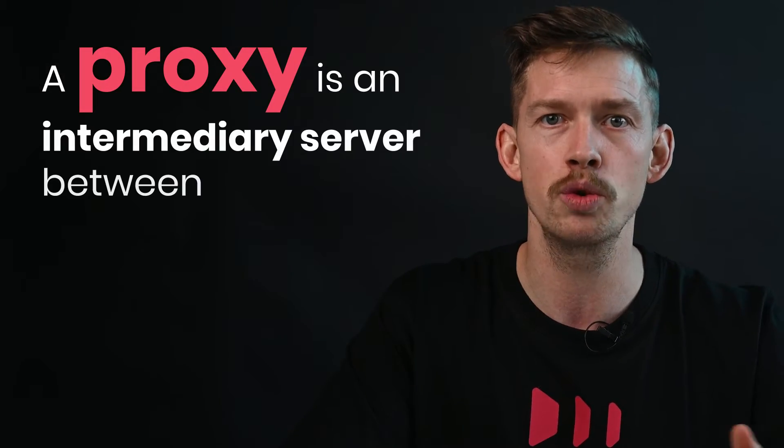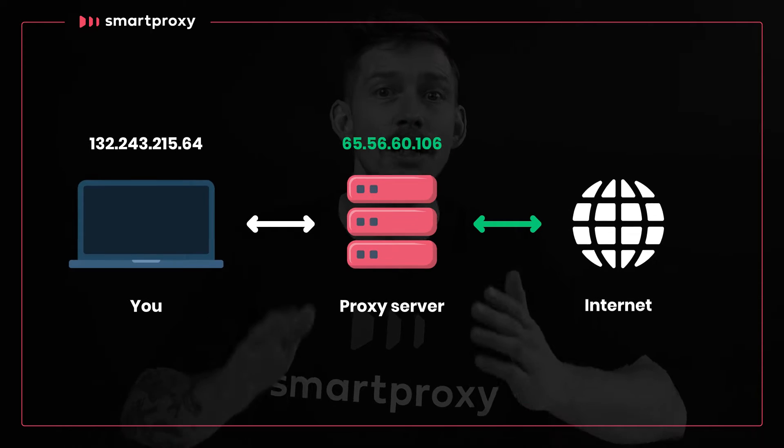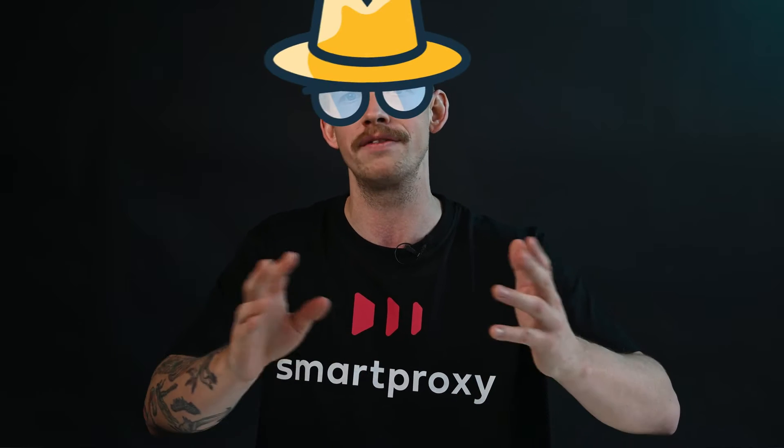A proxy is an intermediary server between you and the internet. This server uses its own IP address instead of yours when you're sending a request to a website, keeping your identity hidden. By doing that it automatically gives you a layer of anonymity.